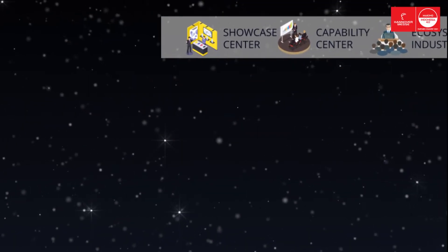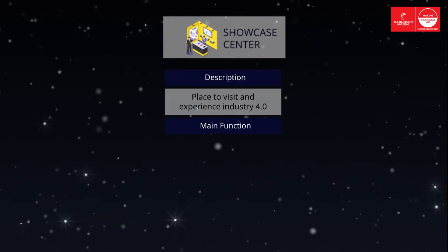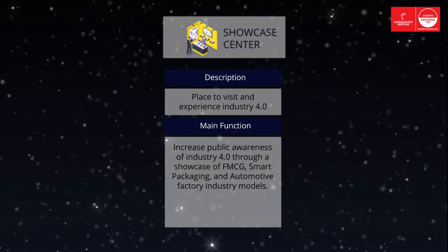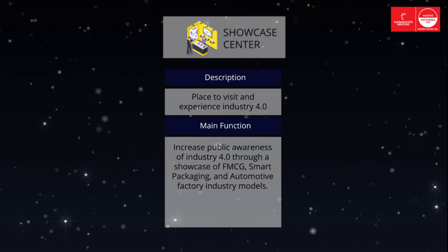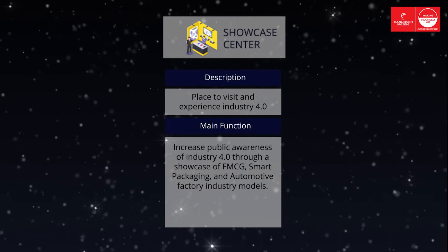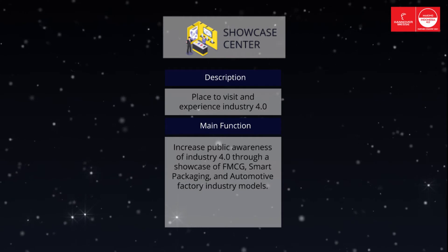Showcase Center. The Showcase Center's objective is to increase awareness about Industry 4.0 through showcasing real-life model companies and Industry 4.0 implementation between WEF lighthouses. PD 4.0 as Showcase Center will function as a demo and test place of applied Industry 4.0 technology along the value chains of an industry.